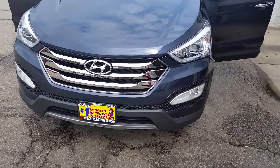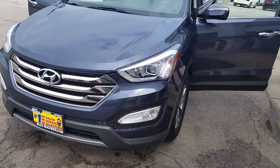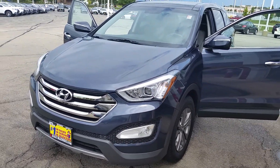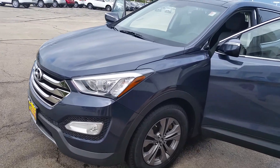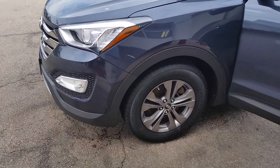Hi, Lance. Marcus from Max Matsubishi. I just wanted to introduce you to the 2013 Hyundai Santa Fe. This is the sport version. I'll do a quick little walk-around video for you.